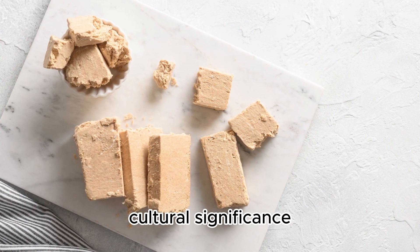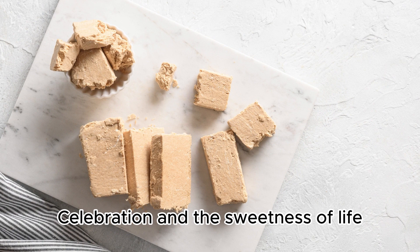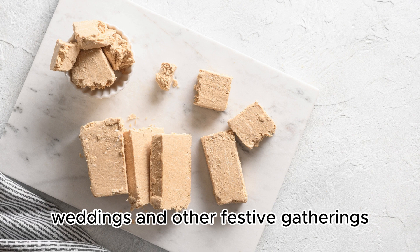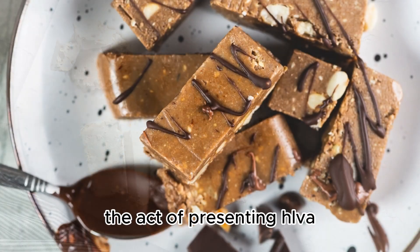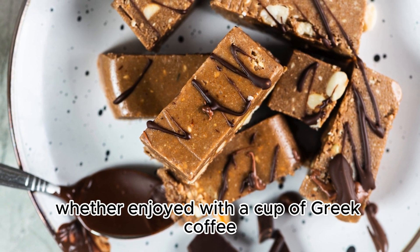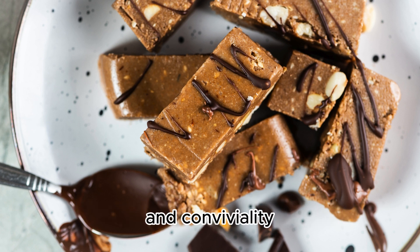Halva holds cultural significance in Greek cuisine as a dessert that signifies celebration and the sweetness of life. It is often served during religious holidays, weddings, and other festive gatherings, symbolizing the importance of sharing joy and abundance. The act of presenting halva is a gesture of hospitality and warmth. Whether enjoyed with a cup of Greek coffee or offered as a token of goodwill, halva embodies the spirit of Greek generosity and conviviality.